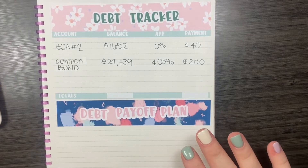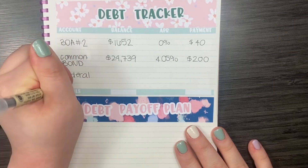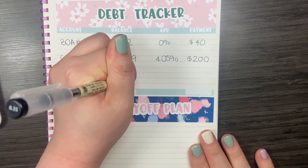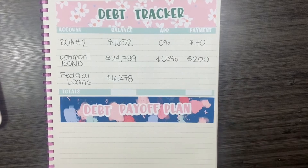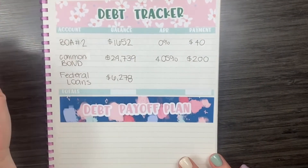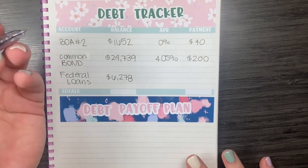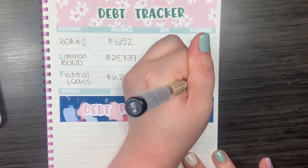My last debt is my federal student loan, and I still owe $6,278. This has been the same balance for over a year now because of the deferment due to the pandemic. I have not made any extra payments toward this because I've had a $0 payment required, so I've been focusing on my other debts. These loans currently have a 0% APR and a $0 payment.